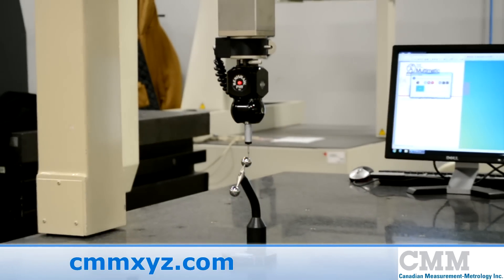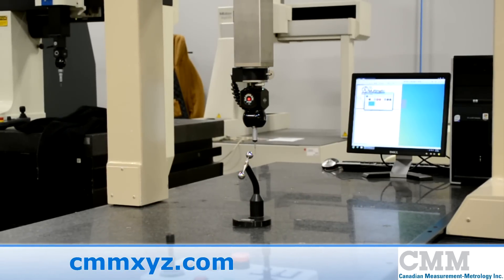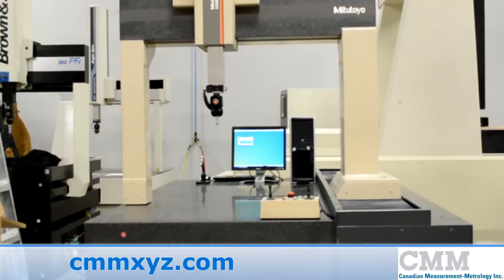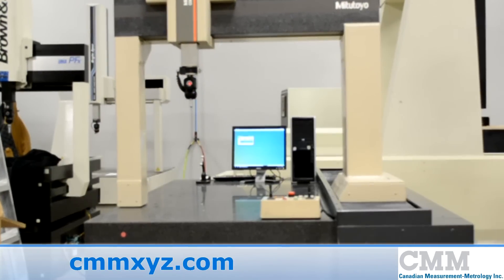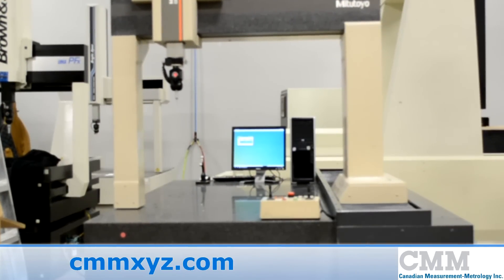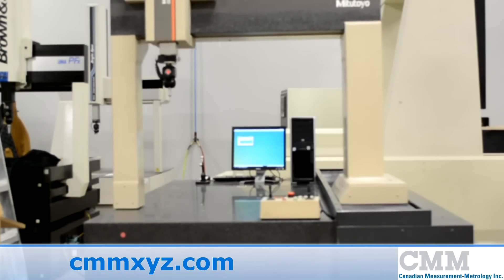The unit has a measuring range of 700 millimeter by 1500 millimeter by 600 millimeter in X, Y and Z. This is a particularly useful range and a machine of this price would certainly be a welcome addition to a small shop or a business starting out.